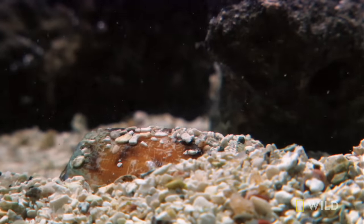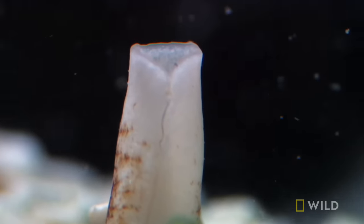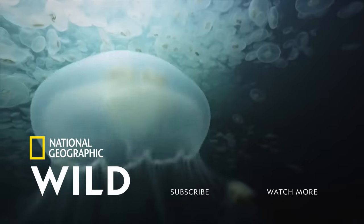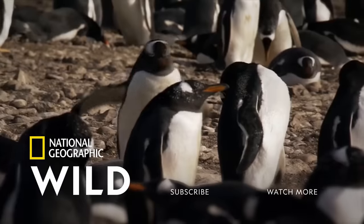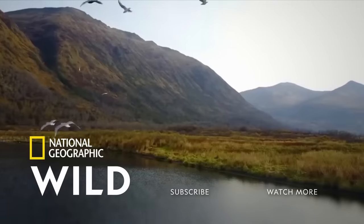With a full belly, the cone snail returns under the sediment. Its siphon peeking out is a reminder and a warning.